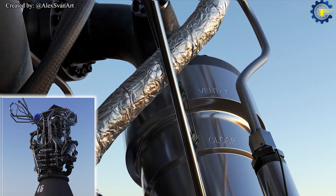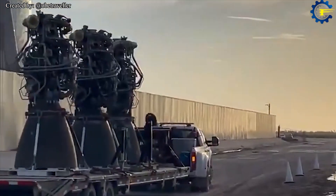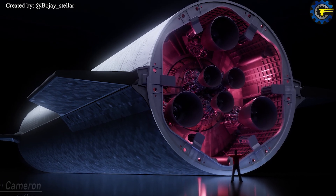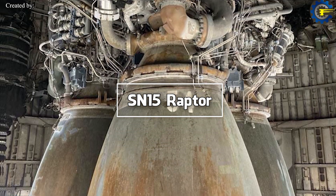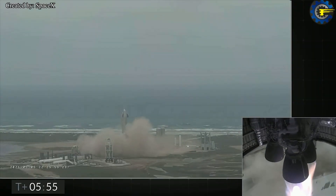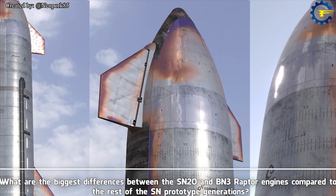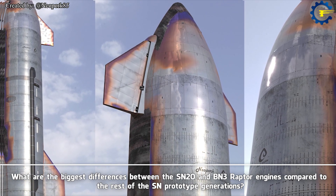The Raptor engines are being specially developed for SpaceX's Starship and its Super Heavy booster stage rocket. This is a sneak peek into the groundbreaking engineering behind SpaceX's Raptor engines. What kind of Raptor engines will SN20 and BN3 use? What are the biggest differences between the SN20 and BN4 Raptor engines compared to the rest of the SN prototype generations?